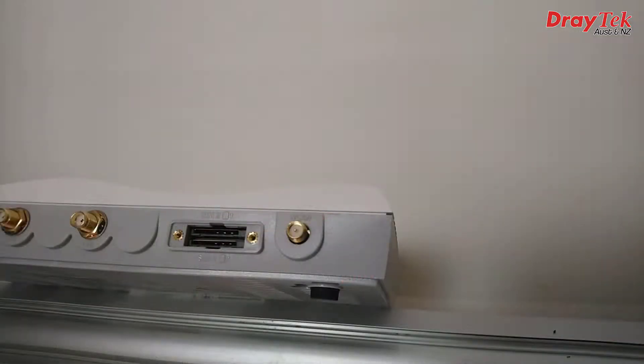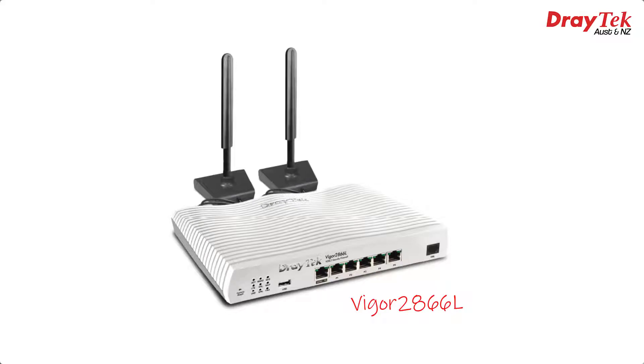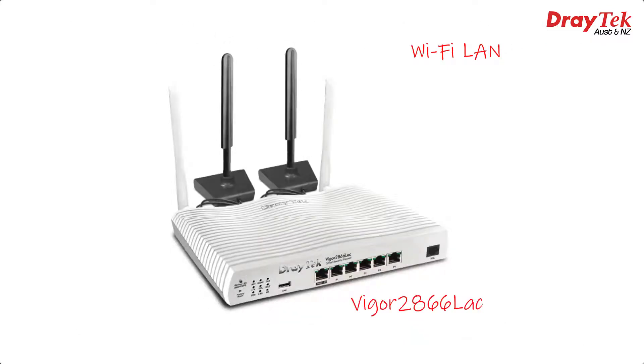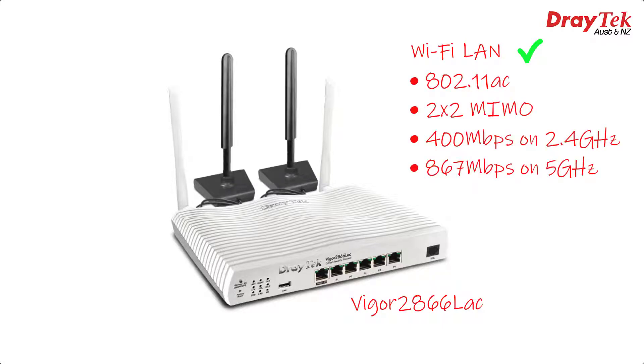Two other models feature built-in SIM slots to connect to 3G or 4G LTE connections — the same wireless network that mobile phones use. You can fit two SIMs into these, with the second one coming into play if the first one isn't working. The primary one goes in the bottom slot, and the top slot will be the backup connection. The first of those models is the Vigor2866L, which doesn't have Wi-Fi — those antennas are for the 3G/4G LTE connection. You might also notice one USB port instead of two on the front, as the second USB port is sacrificed for the LTE modem inside. The second model is the Vigor2866LAC, which does have Wi-Fi — the same 802.11ac Wi-Fi standard as the Vigor2866AC model.